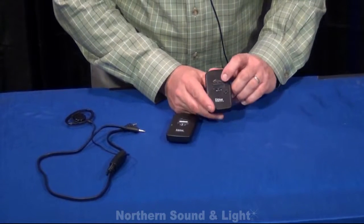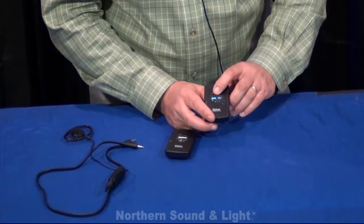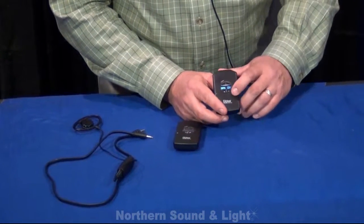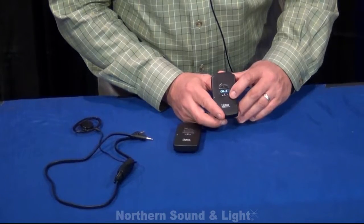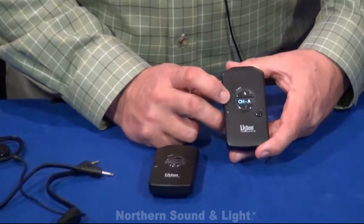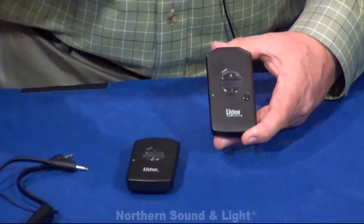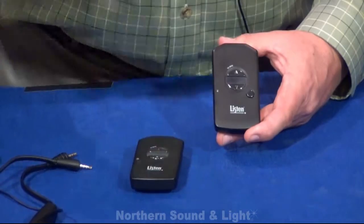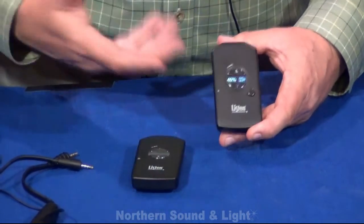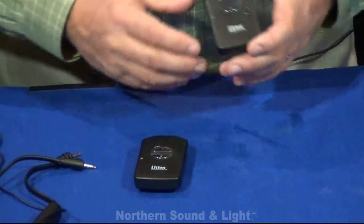There's a beautiful OLED display on the front which will allow you to change the level of the output. It'll allow you to flip through different channels, and these channels can be managed alphanumerically — so you could have one that says 'Sanctuary,' one that says 'Youth Room,' one that says 'Theater.' That way they don't have to guess whether they're supposed to be on channel A or channel B. It makes it really easy.